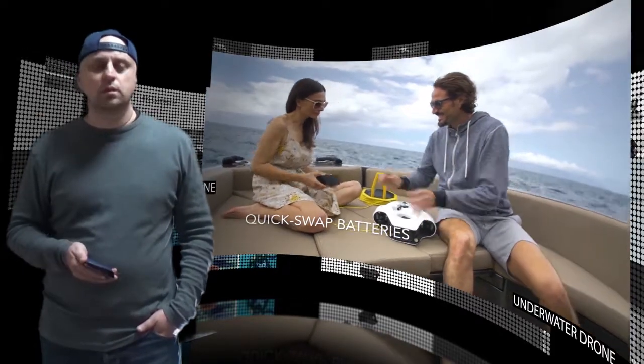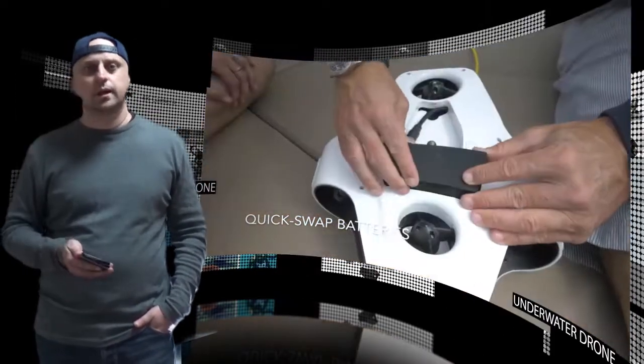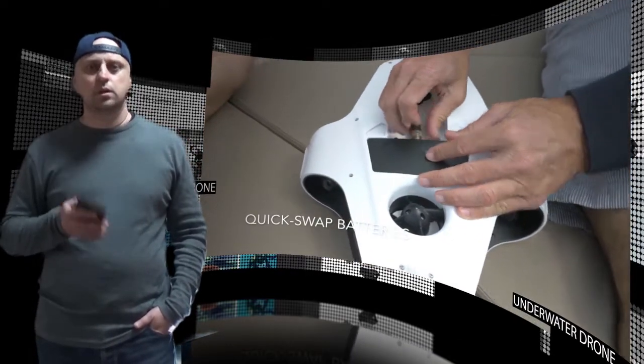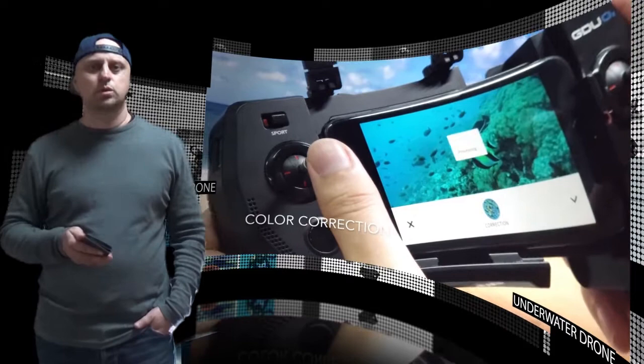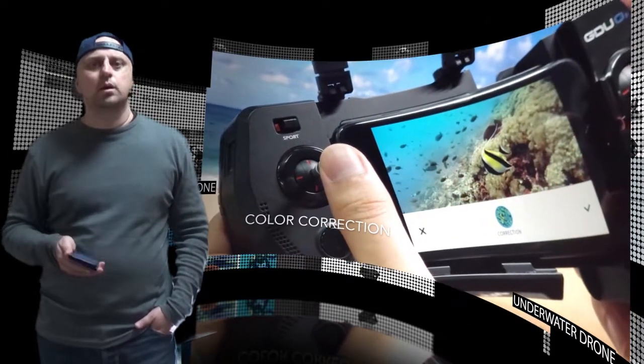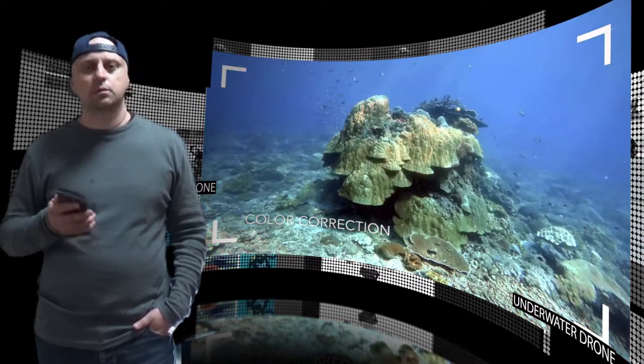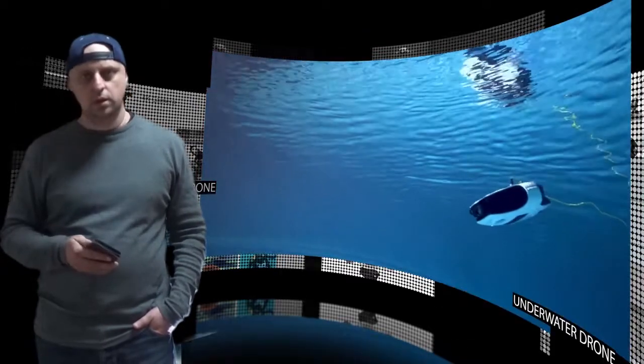Aside from controlling the drone and the camera, another important function of the Navitix app is the color correction, which makes the color look as natural as the way the human eye sees. Images and videos can also be shared directly to social media from this app. Thanks for watching. Bye.